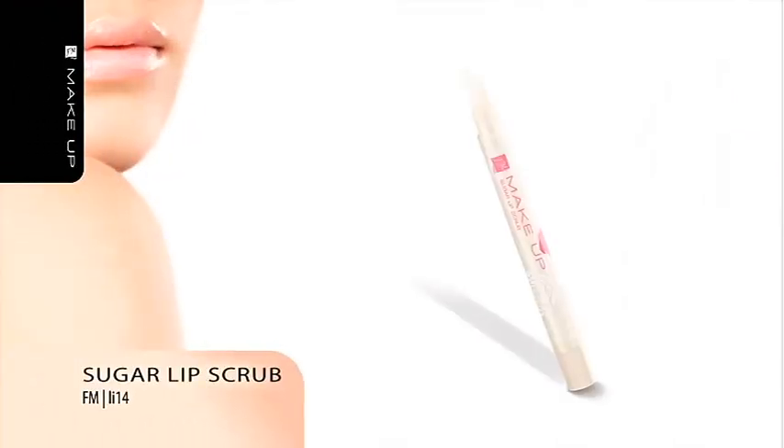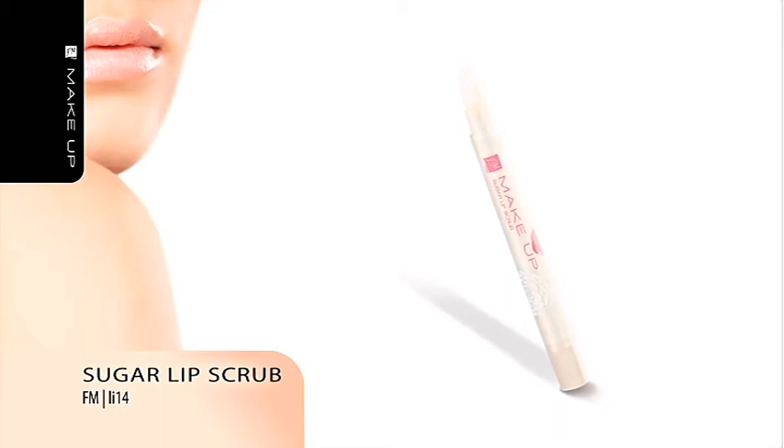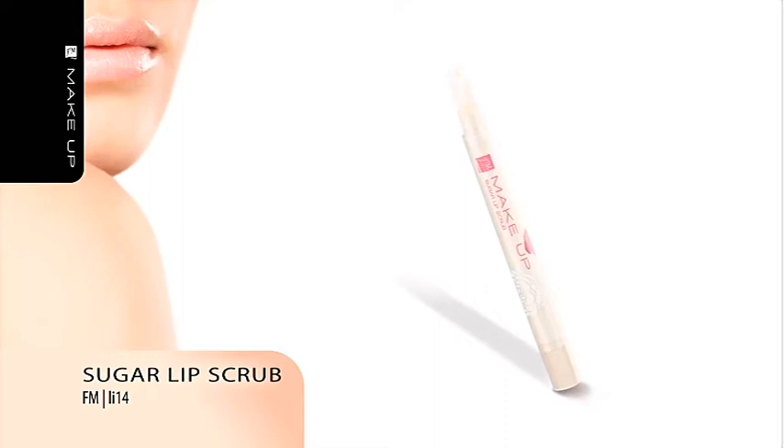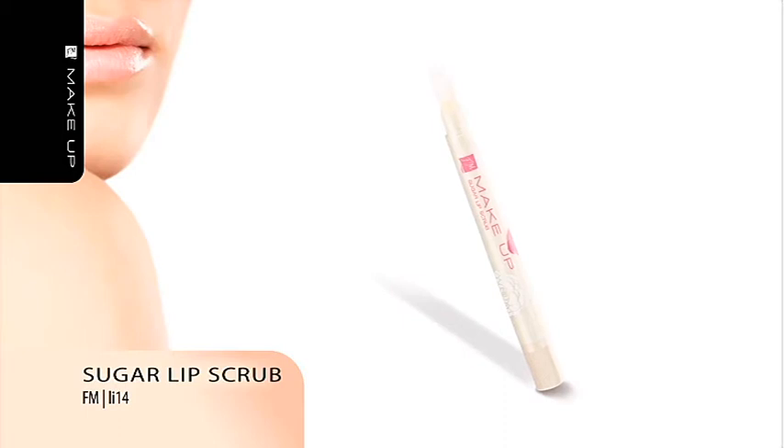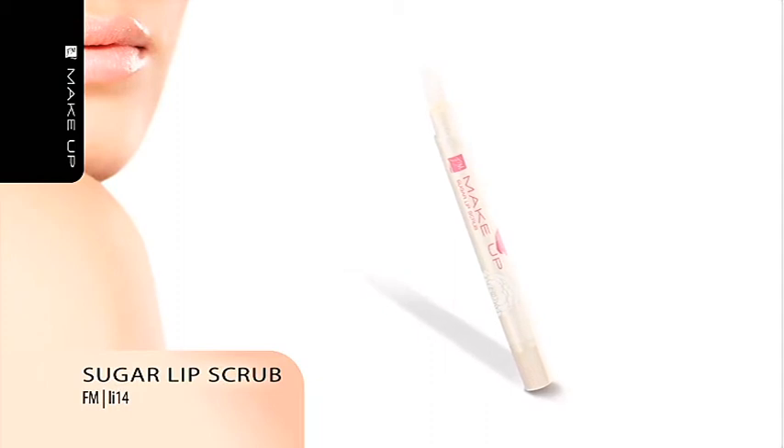Sugar Lip Scrub will leave your lips sensually soft. It primes your lips for lipstick, lip gloss or lip marker. Our scrub contains sugar crystals, panthenol and vitamin E, which make your lips smooth and sensually soft. Feel the tempting mango aroma, or try also our mint or honey lip gel. This cult cosmetic was awarded by the professional magazine Cosmetics.